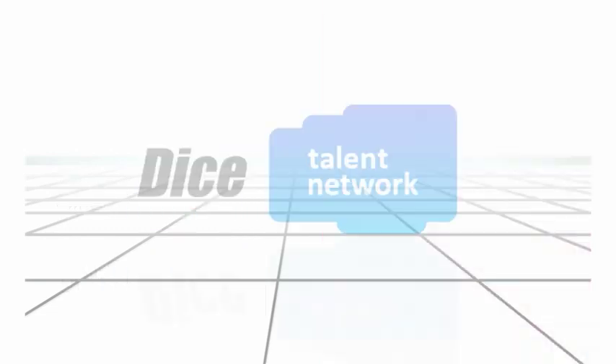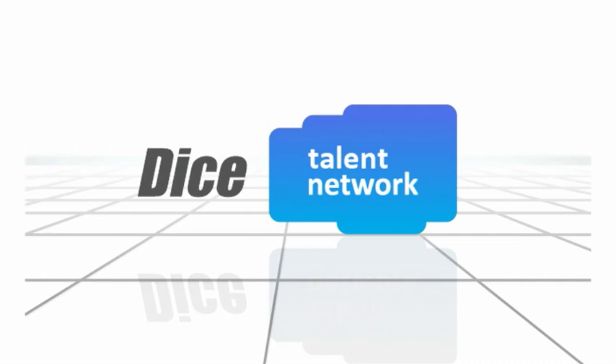The DICE Talent Network — a unique and powerful new way to connect with tech candidates. Only on DICE.com.